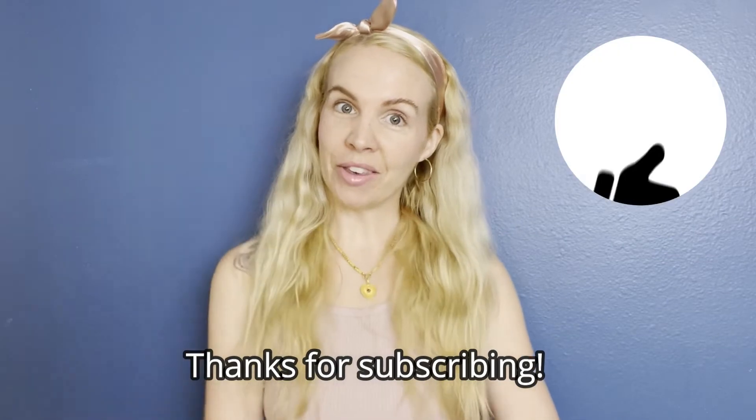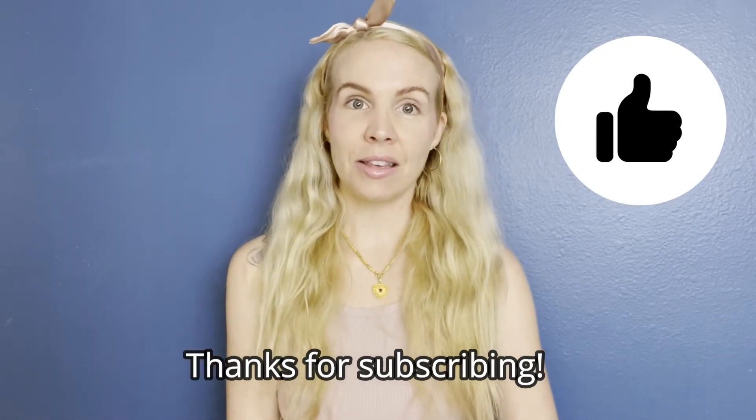Anyways, thank you all so much for tuning in today and subscribing to my channel. Please give me a thumbs up if you like this video, and leave me any questions or comments below. Please let me know which print is your favorite, because I could maybe buy more items in that same style or pattern — plus I just really like to know. All right, thanks friends, so long!